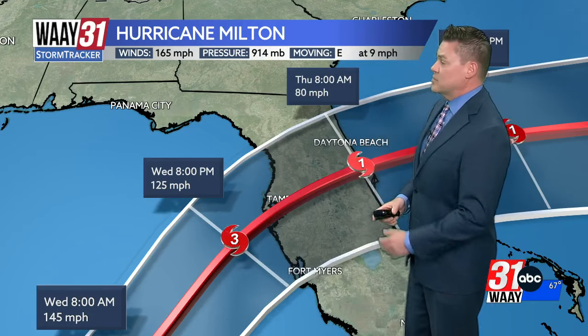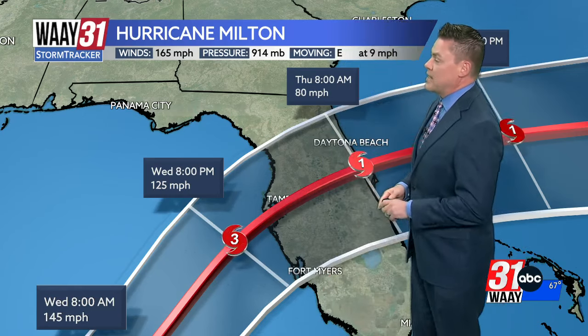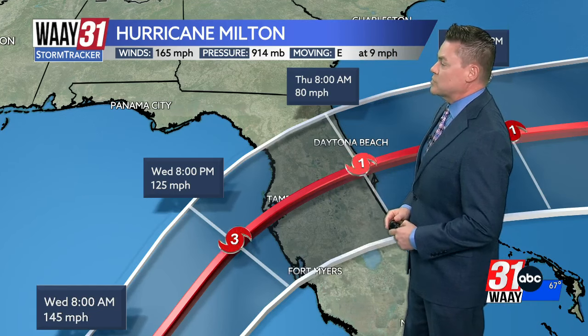Keep in mind, category four status is 130 miles per hour, so it's still going to be very close to that. This is going to have devastating impacts, particularly in terms of the storm surge — that rise of ocean water above normal tidal levels. And even though the storm may be a little bit weaker as it moves inland, that's really not going to impact the storm surge very much whatsoever.